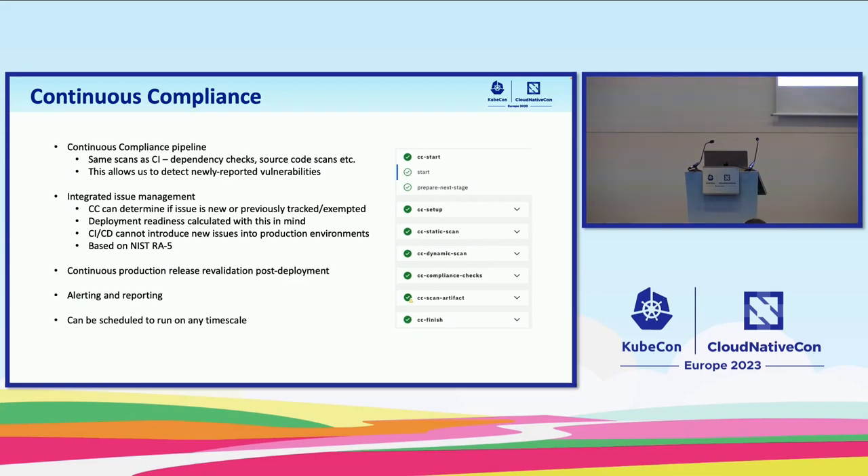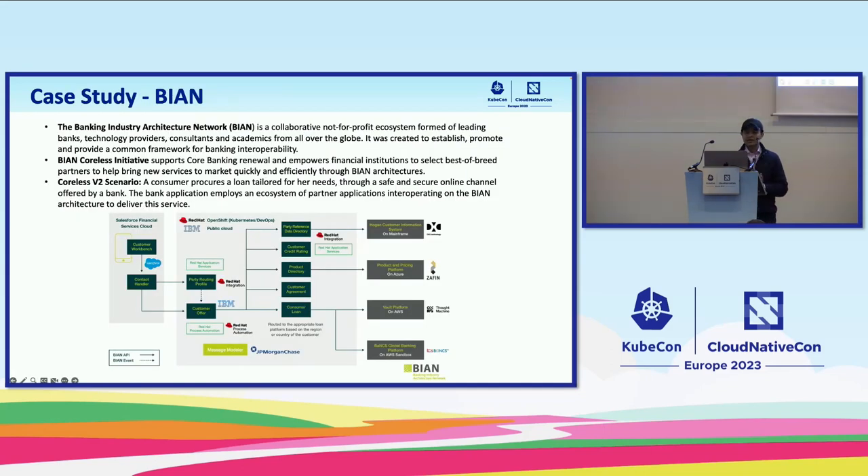Thank you, Brandon. As Brandon mentioned, this is not just another DevSecOps toolchain. The key differentiators are the immutable evidence locker, the central inventory repository, and continuous compliance — which continuously scans your code and deployments on a regular basis and reports if new risks are identified. Security is a top priority for us in designing this DevSecOps process. Let's talk about the case study on Bion, where we implemented this DevSecOps process.